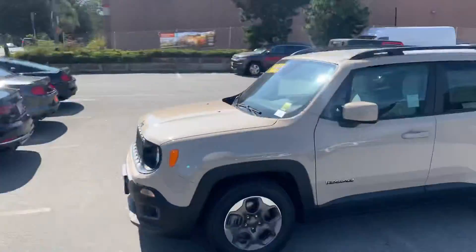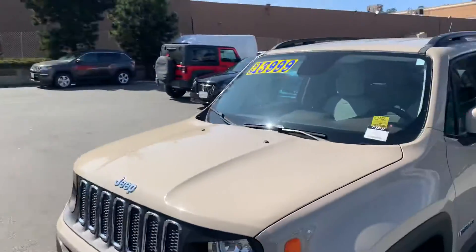Hello Elaine, this is Tim at Stuart Chevrolet. I hope everything is well with you. We want to get you a better look at the Jeep Renegade that you inquired about.